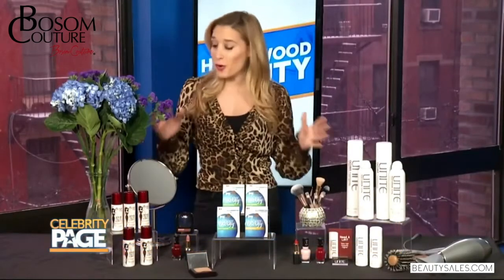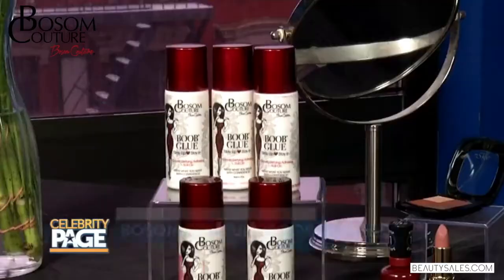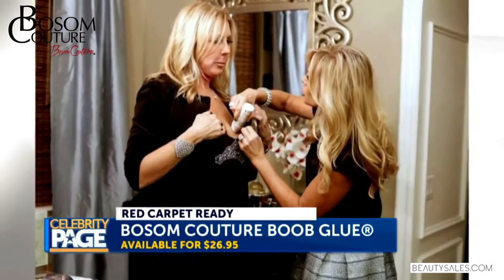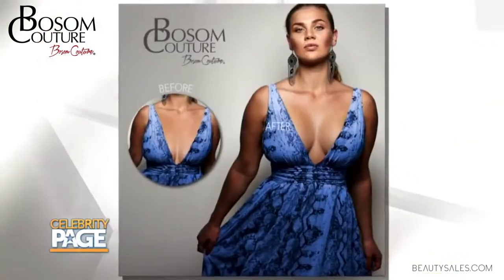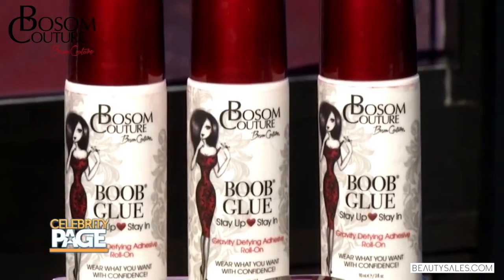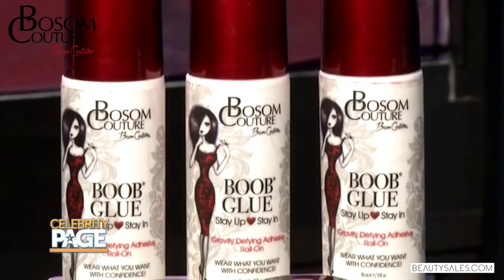We have that product that allows women to throw away their duct tape and wear clothes they could never normally wear, thanks to the boob glue by Bosom Couture — a favorite for real housewives like Tamara Judge and Vicki Gumbelson. And it's easy to see why with this amazing before and after. It's a patented and clinically tested roll-on adhesive that keeps breasts lifted and positioned perfectly in clothing.